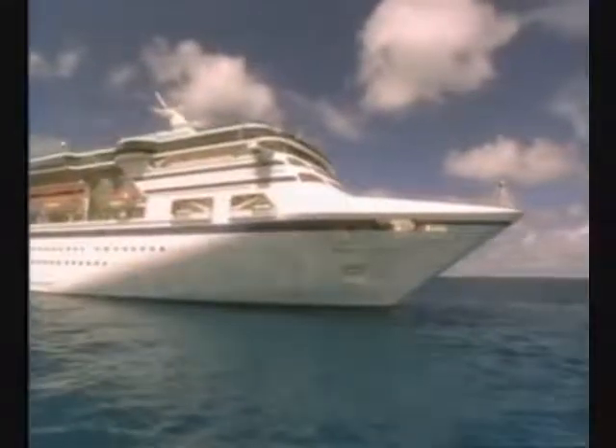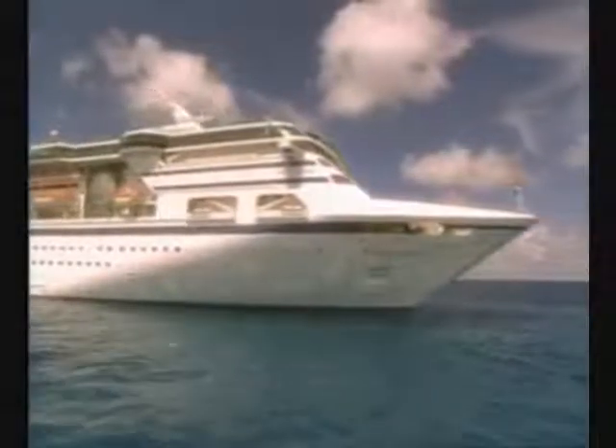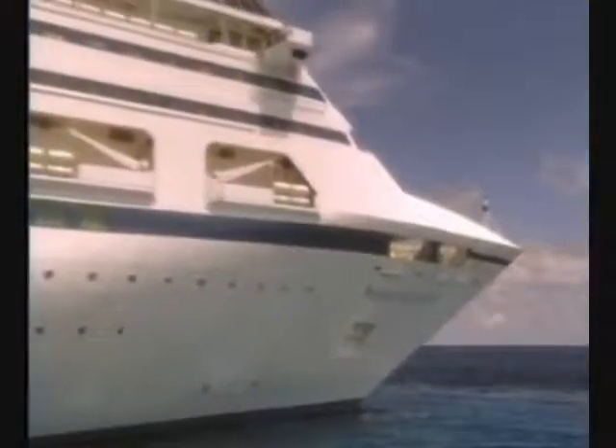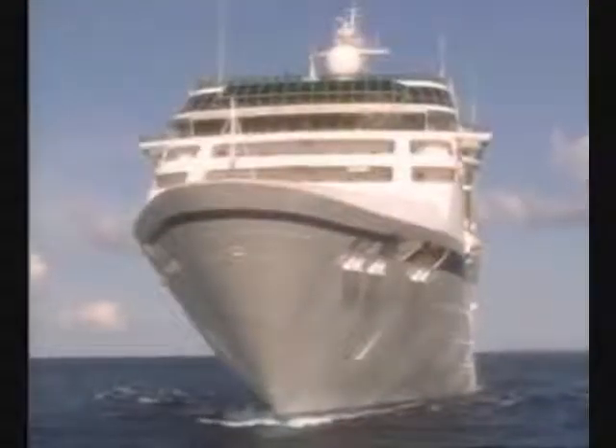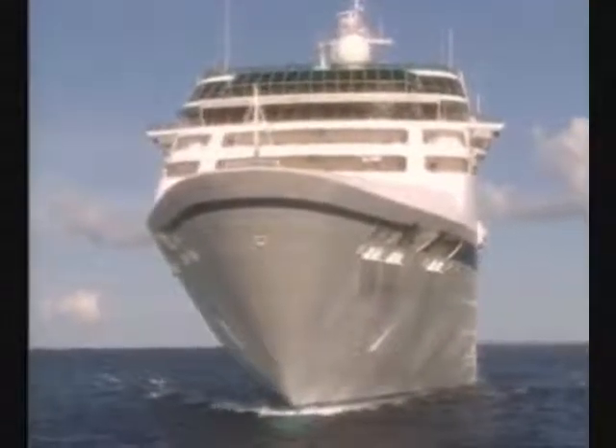On June 16, 2001, at 5:30 in the morning, the Nordic Empress, with 2,213 passengers and crew, was disabled 140 miles north of Bermuda following an engine room fire. The fire was so intense that the captain quickly sounded the emergency signal, and the ship's emergency plans were activated. Fortunately, no passengers or crew were injured due to the professional action taken by the captain and crew. The ship did, however, suffer extensive engine room damage that resulted in the ship being taken out of service for two weeks.